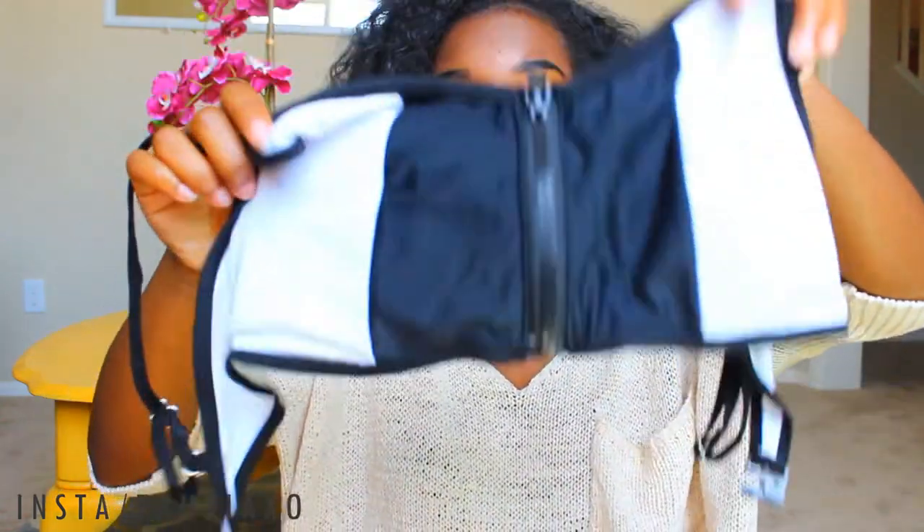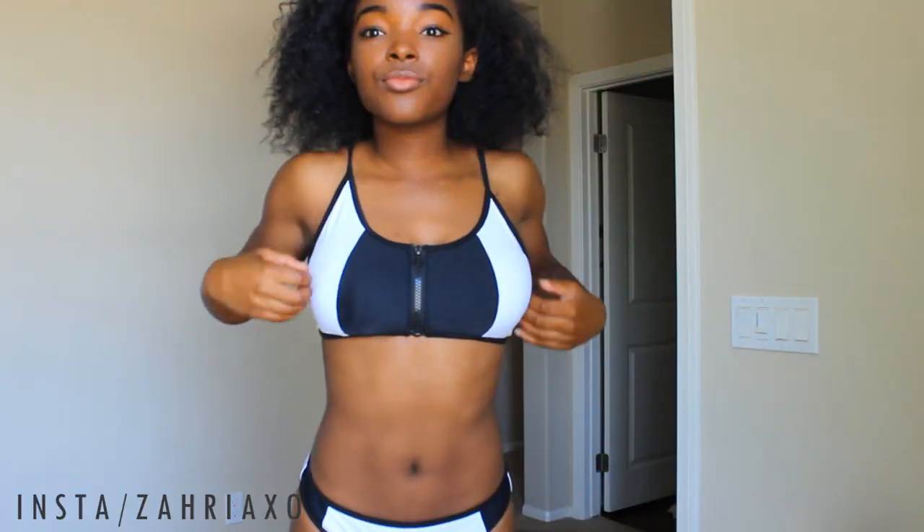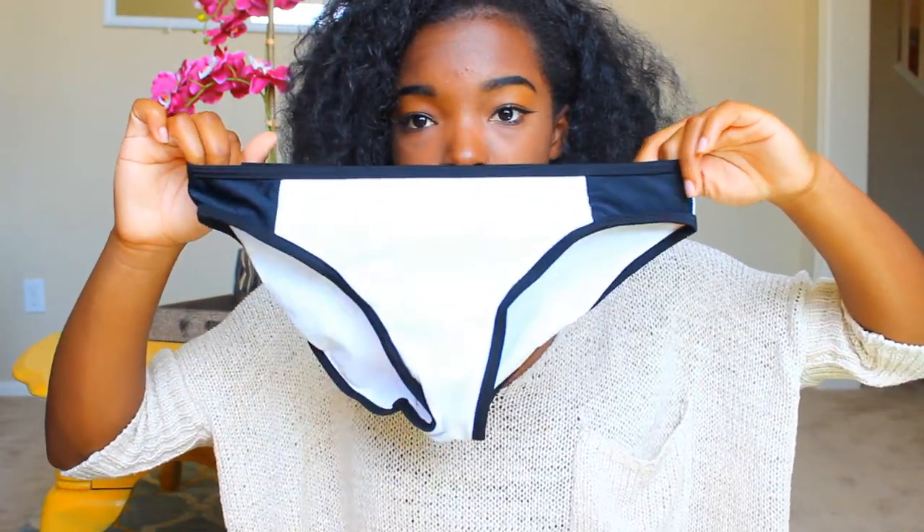The next one is also kind of unique — I haven't seen one like this before. It is white and black and has a zipper down the middle, which I thought was cool, and it just clips in the back. I think this one is really cute — I love white and black. It comes with white and black bikini bottoms as well.